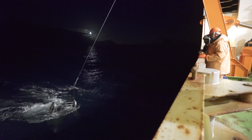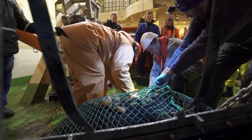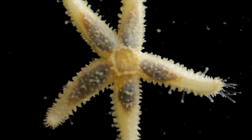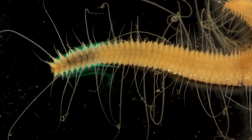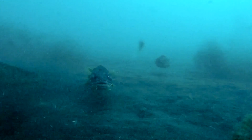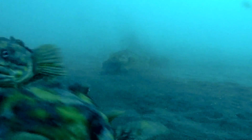Dredging for organisms evaluates carbon storage on the seabed as well as benthic biodiversity. GoPros placed on seals or on fishing rods are some of the tools looking at the mysterious phantom bottom.